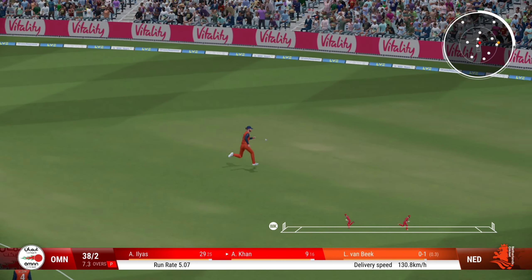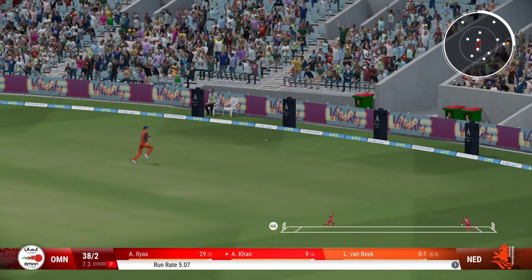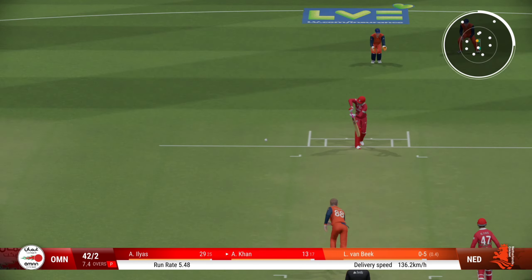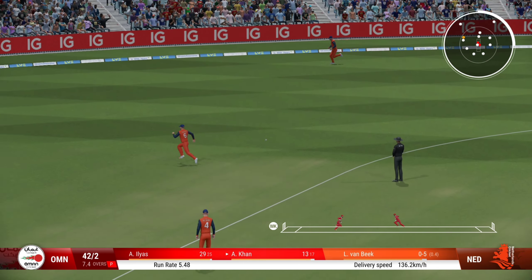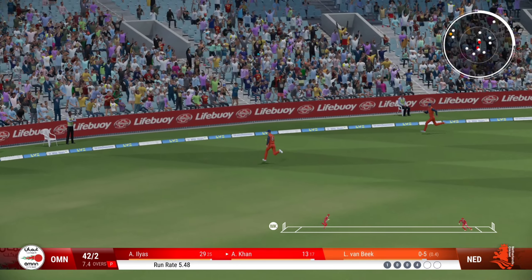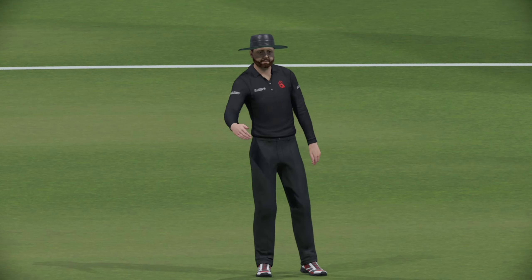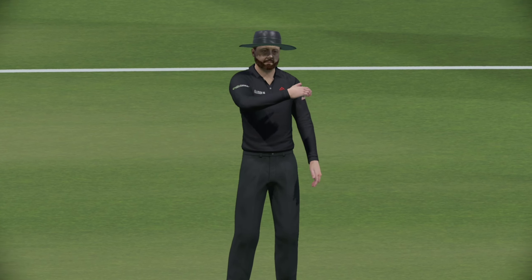Brilliant shot through the vacant point position. Not sure they'll cut that off. The fielder could only pick that up off the boundary rope. Punch that away through the covers with exquisite timing.